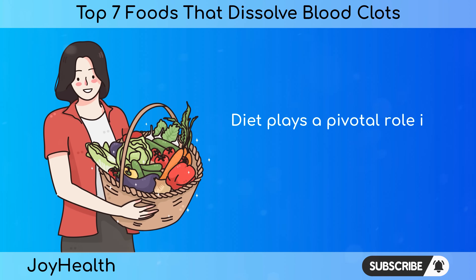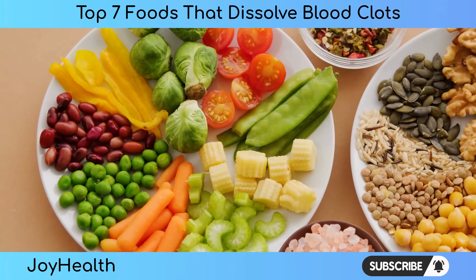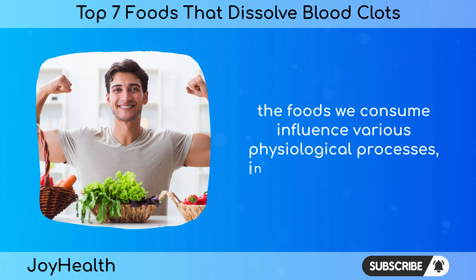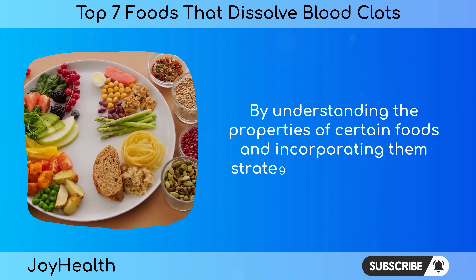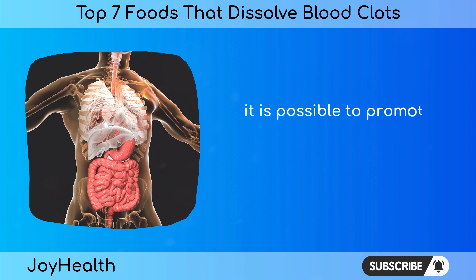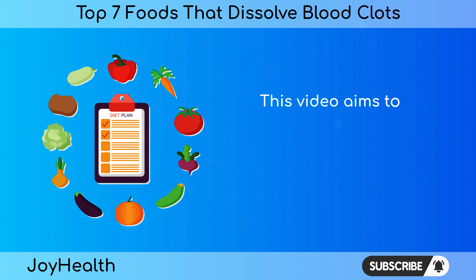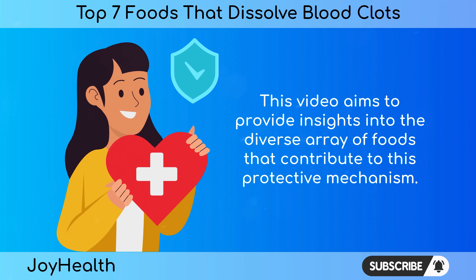Diet plays a pivotal role in shaping cardiovascular health. Beyond simply satisfying hunger, the foods we consume influence various physiological processes, including blood clotting. By understanding the properties of certain foods and incorporating them strategically into our diets, it is possible to promote a more antithrombotic, clot-resistant environment within the body. This video aims to provide insights into the diverse array of foods that contribute to this protective mechanism.